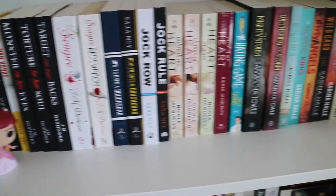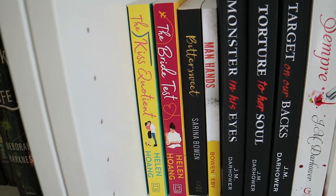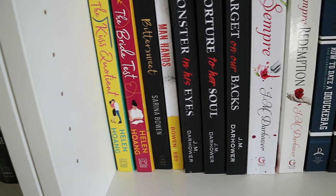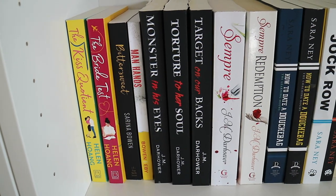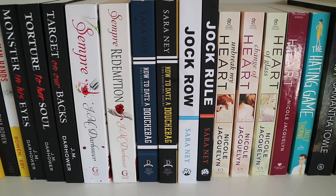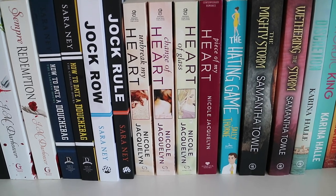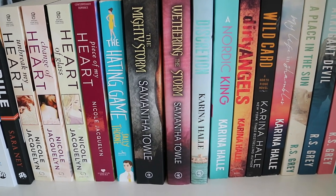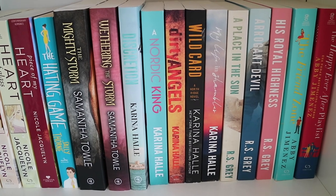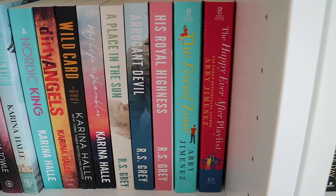Now onto the third shelf, which is one of my favorites — I have a lot of my favorite books on here. I have another Ariel Funko Pop, and then behind that The Kiss Quotient and The Bride Test by Helen Hoang. Bittersweet by Sarina Bowen. Manhands by Sarina Bowen and Tanya Eby. Monster in His Eyes, Torture to Her Soul, and Target on Our Backs by J.M. Darhower. Sempre and Sempre Redemption by J.M. Darhower. The Learning Hours and The Coaching Hours by Sara Ney. Jock Row and Jock Rule by Sara Ney. Unbreak My Heart, Change of Heart, Heart of Glass, and Piece of My Heart by Nicole Jacqueline. The Hating Game by Sally Thorne. The Mighty Storm and Weathering the Storm by Samantha Towle. A couple of Karina Halle books: Discretion, A Nordic King, Dirty Angels, Wild Card, and My Life in Shambles. A Place in the Sun, Arrogant Devil, and His Royal Highness by R.S. Grey. The Friend Zone and The Happily Ever After Playlist by Abby Jimenez.